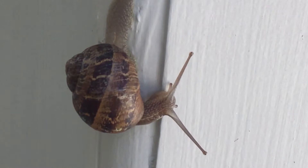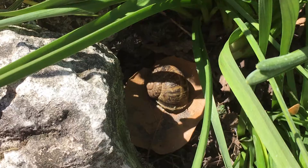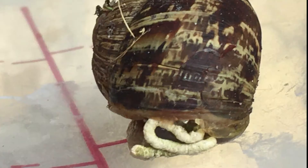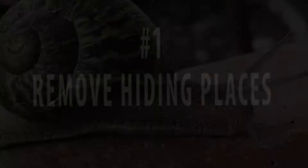Snails are mollusks that are most active at night or on moist, cloudy days. During the day they hide out where it's cool and protected. They're sometimes difficult to find, but you can identify their presence by their silvery slime trails and their excrement. Snail control is most effective when you use several of the following six steps.